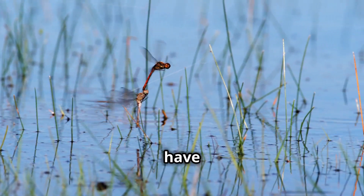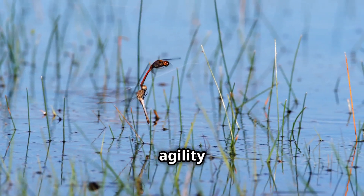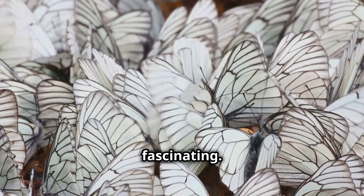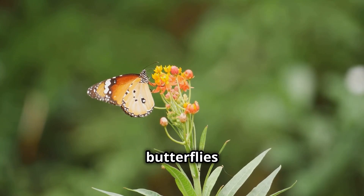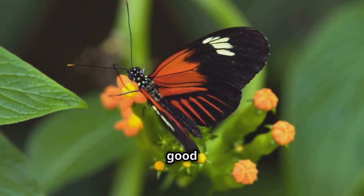Dragonflies, on the other hand, have two pairs of wings that move independently, giving them incredible agility in the air. Butterflies are not just beautiful — their wings are also fascinating. The slow, graceful flapping of their wings helps them glide through the air. And did you know that butterflies taste with their feet? They land on flowers to check if they're good to eat.